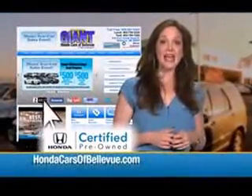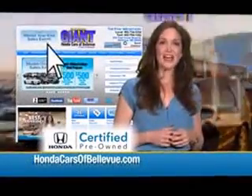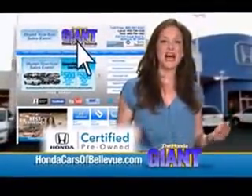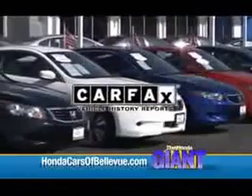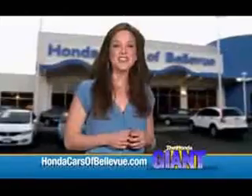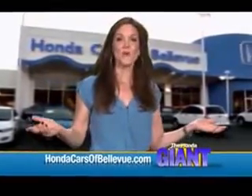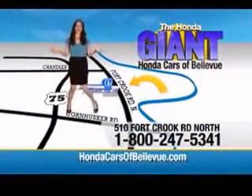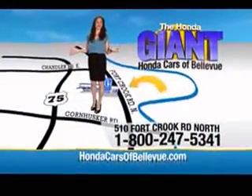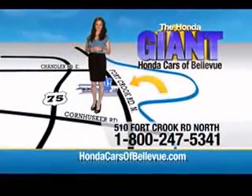For Nebraska's largest selection of Honda certified pre-owned vehicles, go to hondacarsofbellevue.com. Each has passed a rigorous 150-point inspection, is up to date on maintenance, and comes with a Carfax history report. Serving the heartland for over 30 years, one happy Honda customer at a time — Honda Cars of Bellevue, one small step off the Kennedy Freeway, one giant Honda savings store.